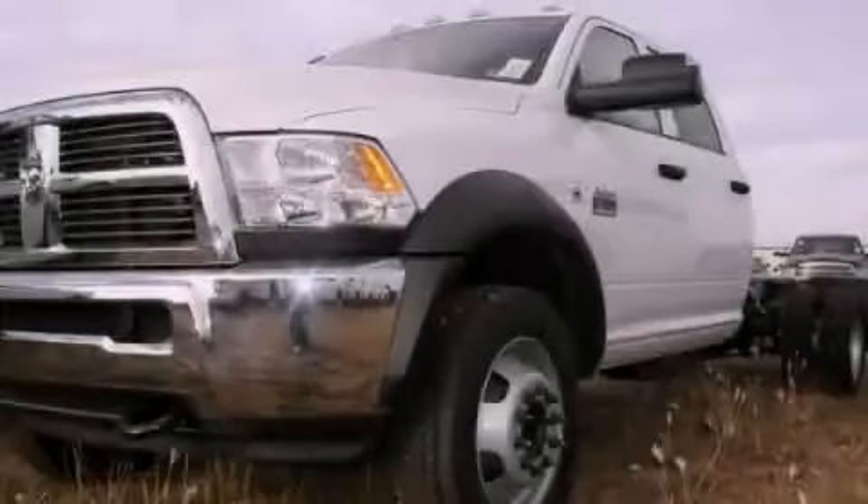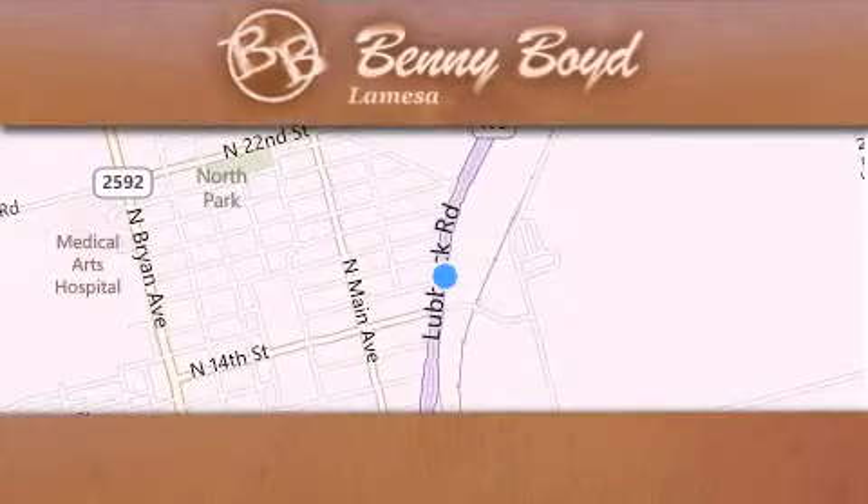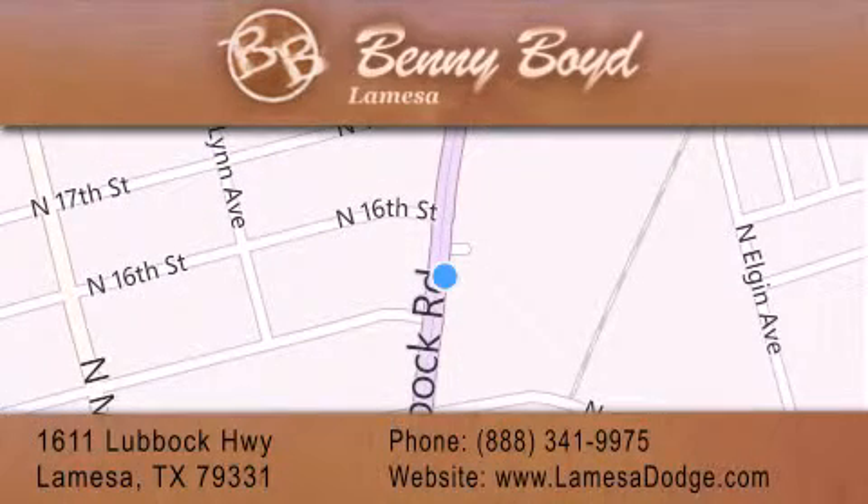Stop by today and test drive this automobile for yourself. Thank you for considering Benny Boyd La Mesa Dodge Chrysler Jeep Ram for your next new or pre-owned vehicle. We maintain and service all makes and models.